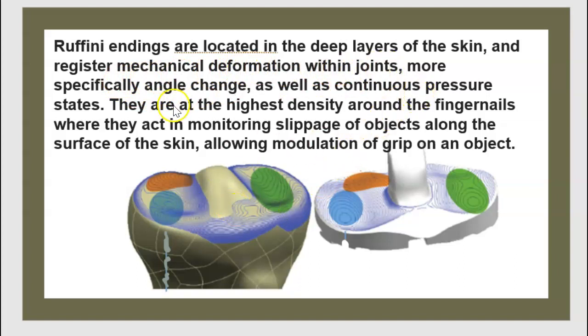More specifically, they register angle change as well as continuous pressure state. They are at the highest density around the fingernail, where they act in monitoring slippage of objects along the surface of the skin, allowing modulation of grip on an object.